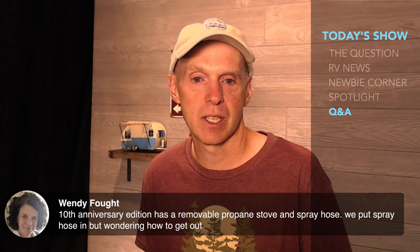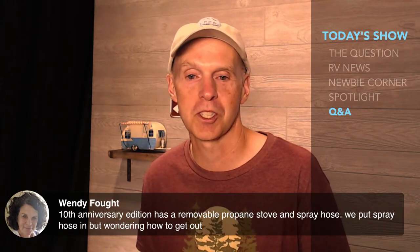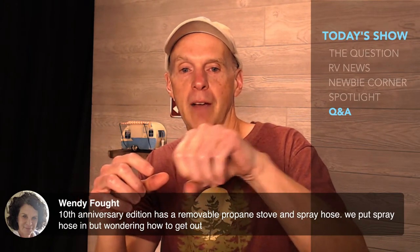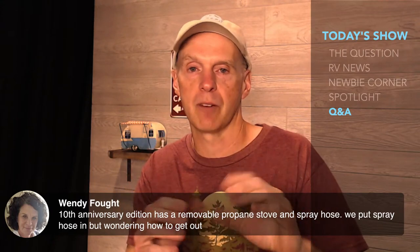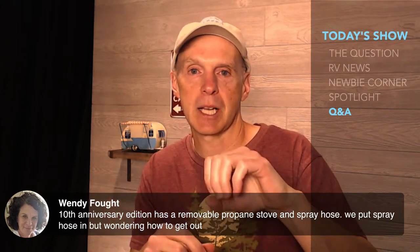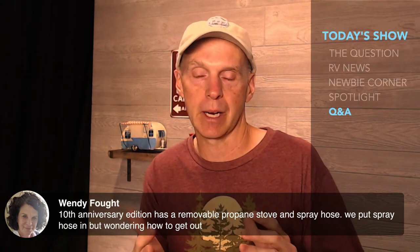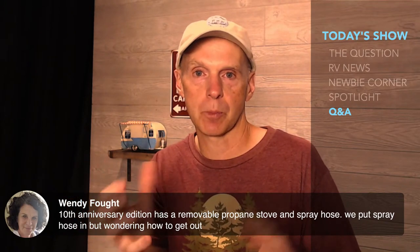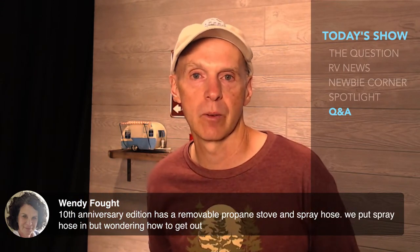Wendy clarifies: the 10th anniversary edition has a removable propane stove, and she put the spray hose in and is wondering how to get it off. It's probably one of those quick-connect connections where you pull the sleeve and it locks in — and it can be really tough to pull back out. Generally you have to pull the sleeve away and then pull the hose off. One thing you might want to do first: it's pressurized, so you may want to turn your water pump off or turn city water off for a moment. Release the water pressure from the nozzle first — it's probably under high pressure and that's why you're not able to get it off. Get water out of that line first and then it should come off easier.